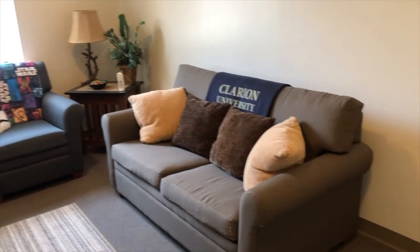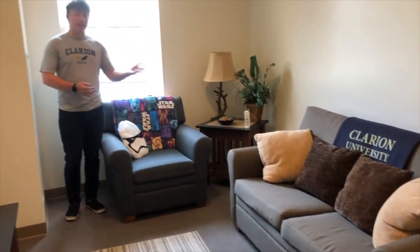The common area is separate from the bedroom and includes a sofa, loveseat, and two tables. Every room is equipped with heating and air conditioning, so you can set the temperature to whatever you'd like. There's additional storage in the common area that allows for a microwave and a mini fridge.